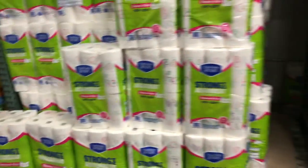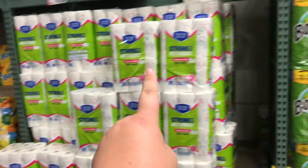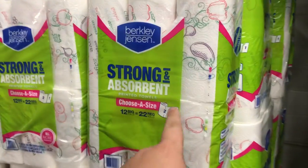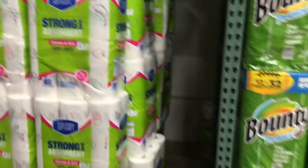Alright guys, so this is going to be a quick video at BJ's, but I made a fort. As you can see right from the outside, this is where the fort is at and it's with paper towels that people don't normally get. The entrance is right here.